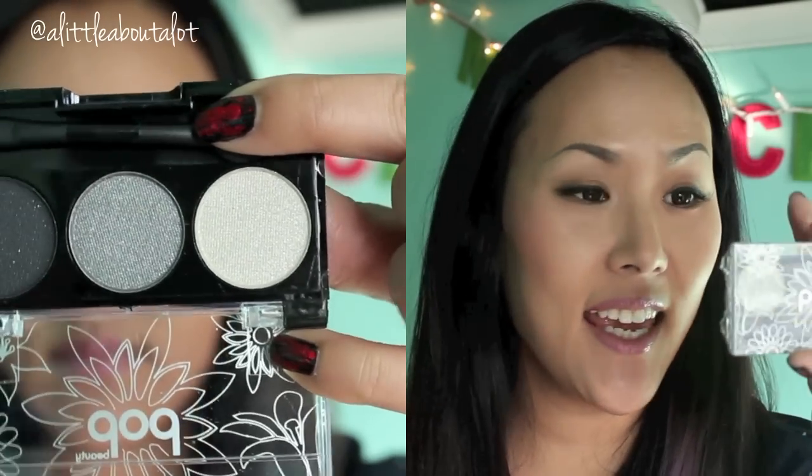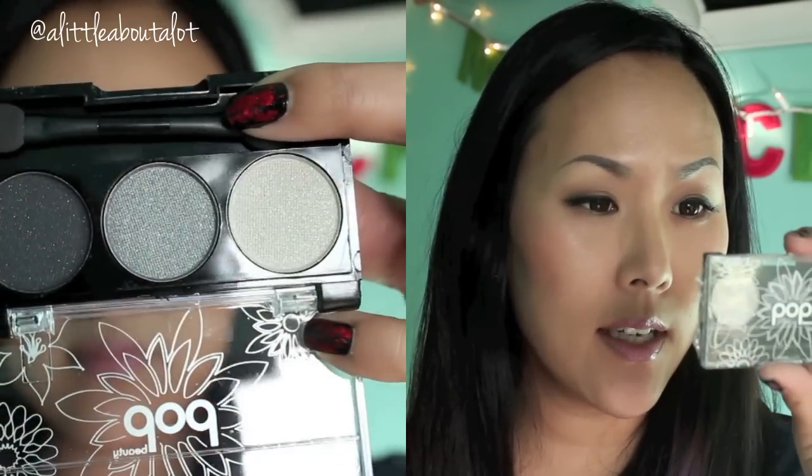The next thing is a POP eyeshadow trio — it's the Bright Up Your Life eyeshadow trio in Smoking Hot.